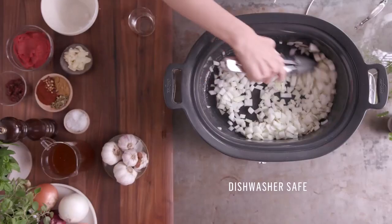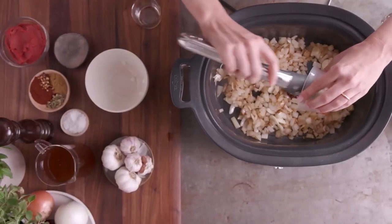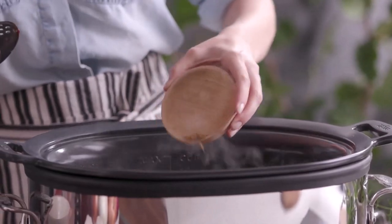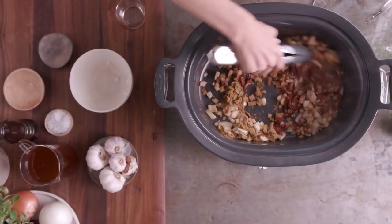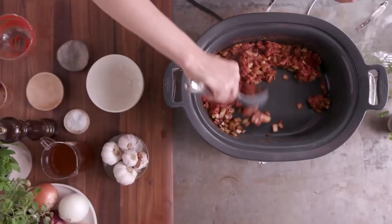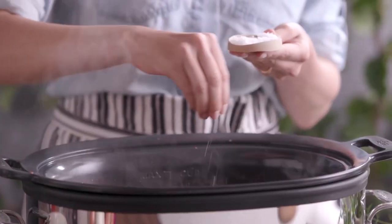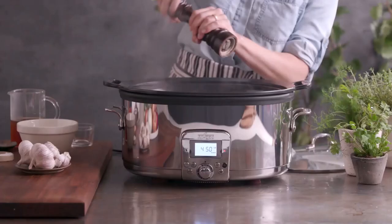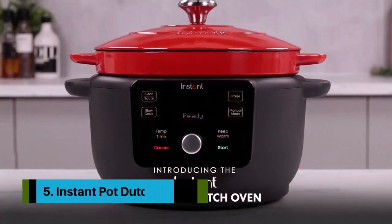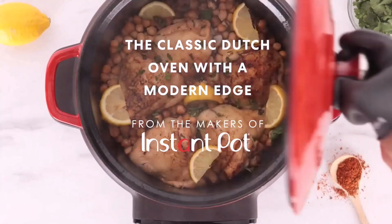It also has steam, rice, sear, simmer, reheat, buffet, and warm settings. An LCD screen displays the heat level and time selected. Except for the sear mode, the slow cooker automatically goes into keep warm mode after cooking, with the maximum time depending on the setting. The manual details how to set the controls and includes charts for rice cooking and steaming, but it doesn't explain the difference between the various programs.